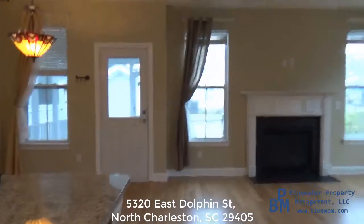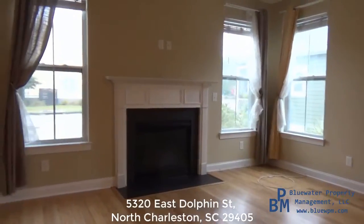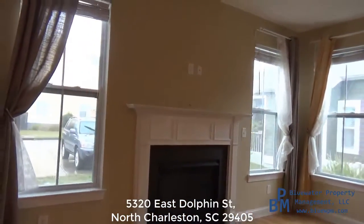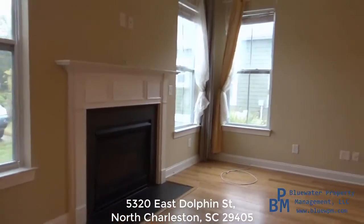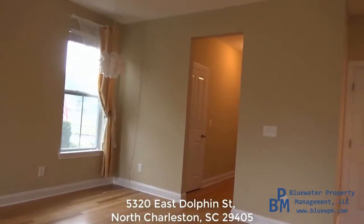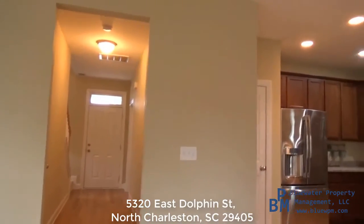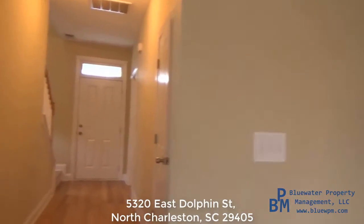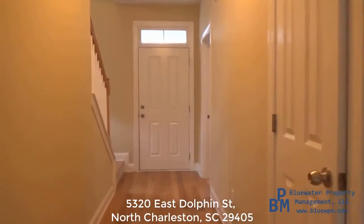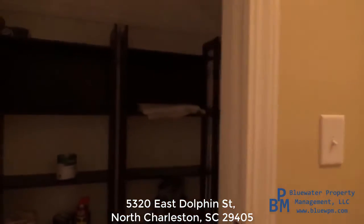We do have nine-foot ceilings downstairs, which is nice. The open concept feels a little more open due to the tall ceilings, which is really nice. We have a living room here. Now downstairs we do have one bedroom — the house actually has dual master bedrooms, which is really nice.